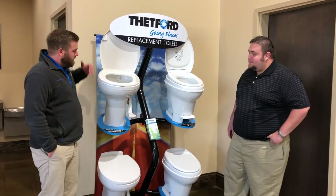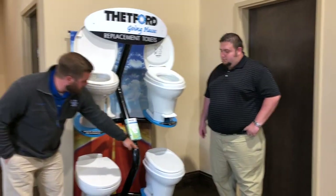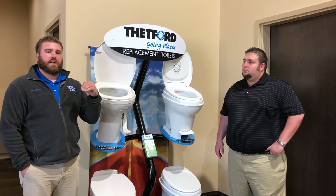These are four different models of toilets. You have both hand flush right here or down here. You have the foot flush up here. When you go with the foot flush, you can go halfway down.